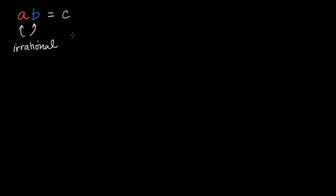Let's see if we can construct examples where C ends up being rational. I like to use pi — it might be my favorite irrational number. If A is one over pi and B is pi, their product is one over pi times pi, which is just pi over pi, equal to one. So here we have a product of two irrationals that is rational. Similarly, one over the square root of two times the square root of two would also be one.